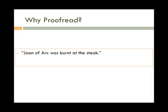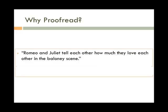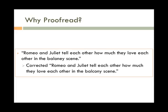"Joan of Arc was burnt at the stake." The writer meant S-T-A-K-E, the wooden post, not S-T-E-A-K, a piece of meat. "Romeo and Juliet tell each other how much they love each other in the baloney scene." The writer meant to say the balcony scene — although some may question whether or not this is actually an error.